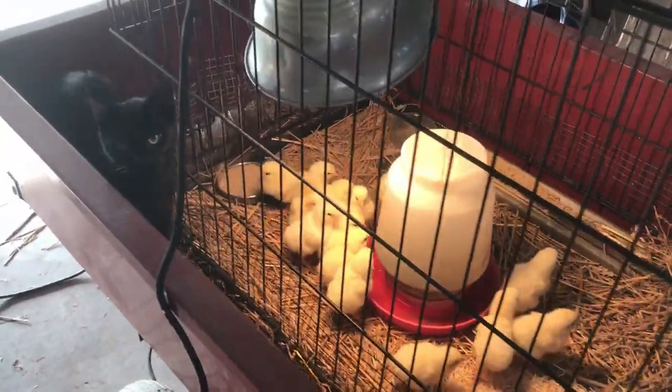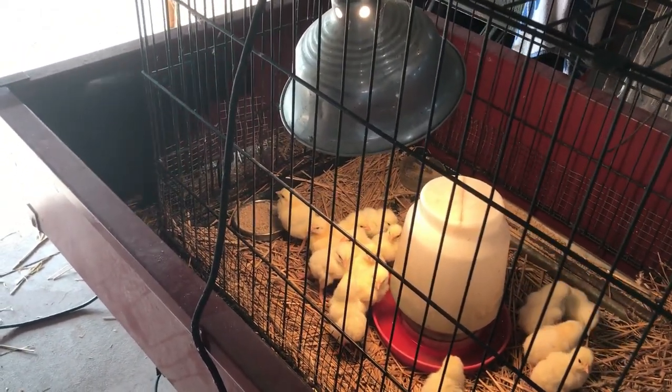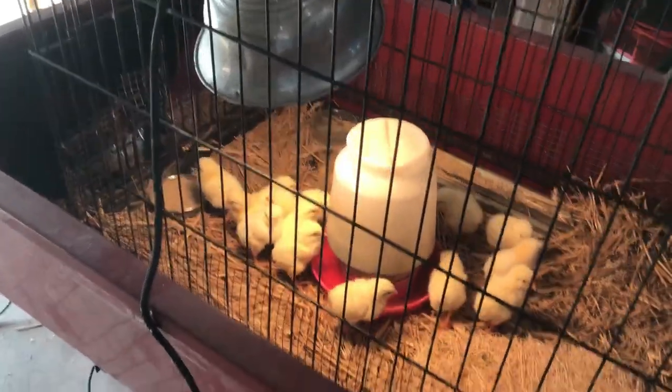Got chicks yesterday for the 4-H project — those are meat chickens, and I think somebody else likes them very much too.